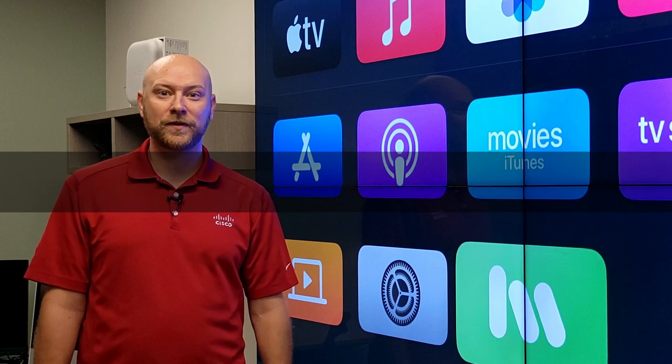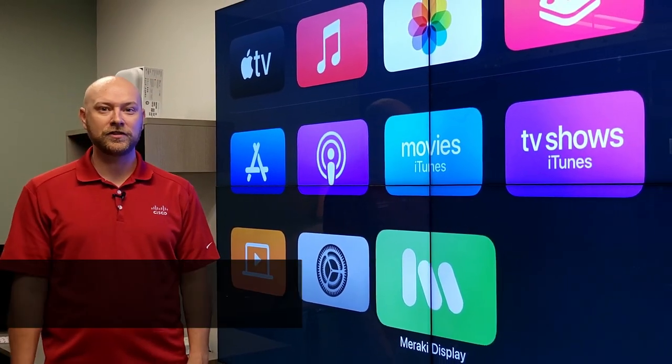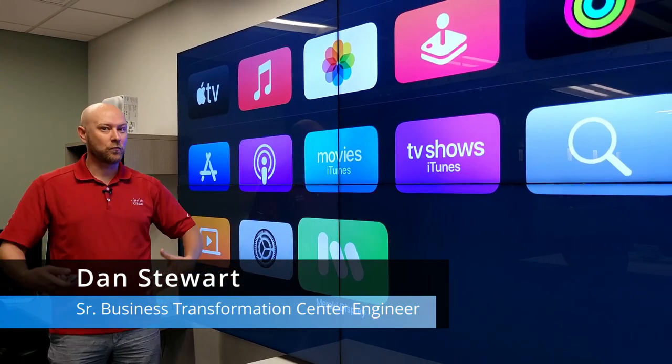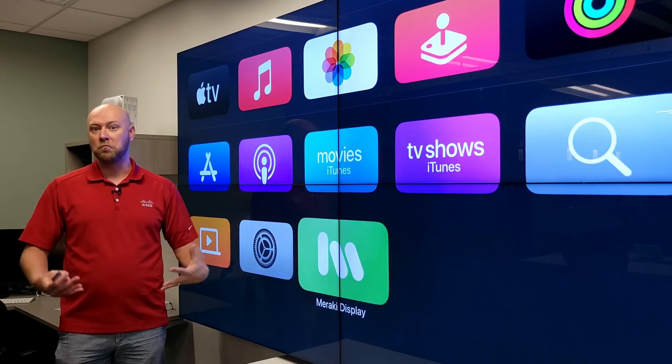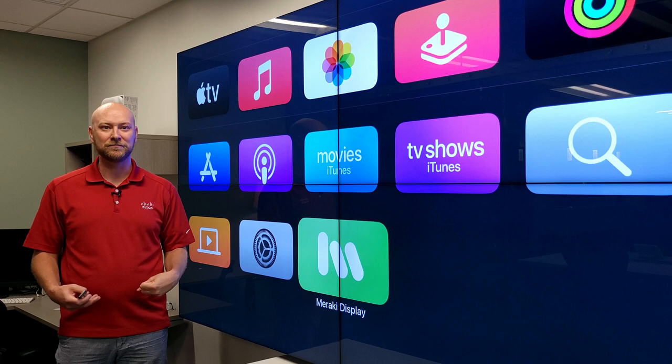Welcome to the Ingram Micro Business Transformation Center. I'm here standing in front of a four-panel LG display wall. With this, it's a lot of real estate. We wanted something to display here that really shows off Cisco solutions — what better way than with physical security video?